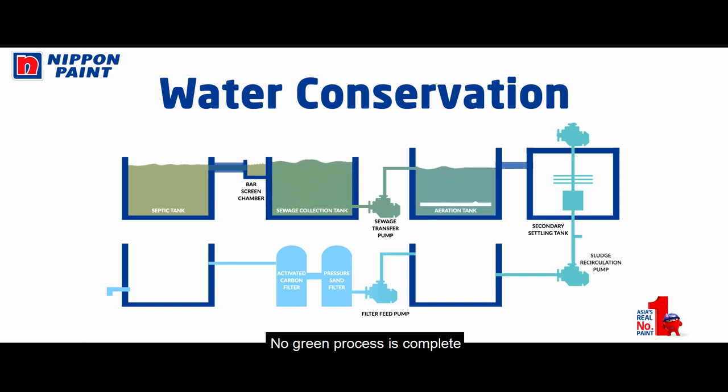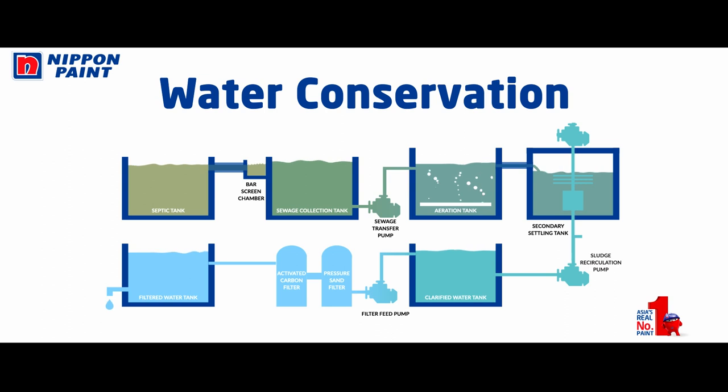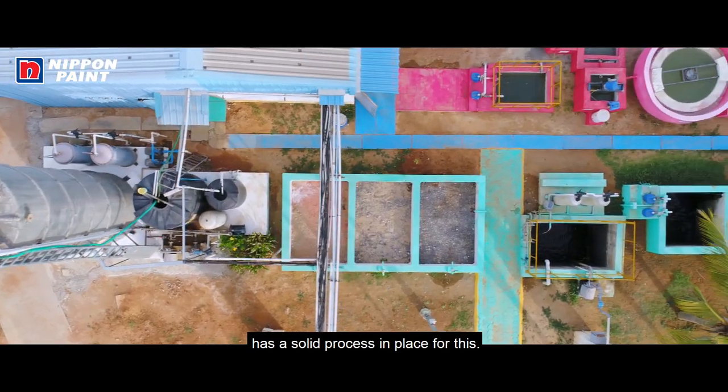No green process is complete without a water conservation strategy, and the Nippon Paint facility has a solid process in place for this.